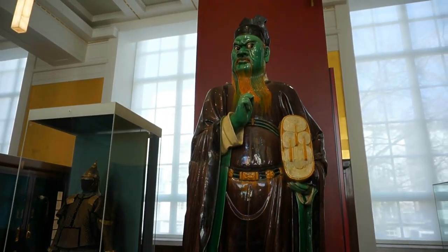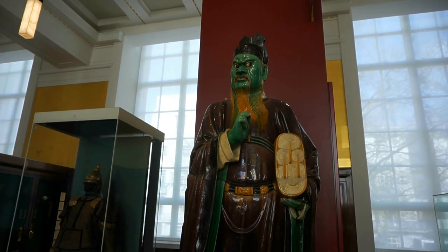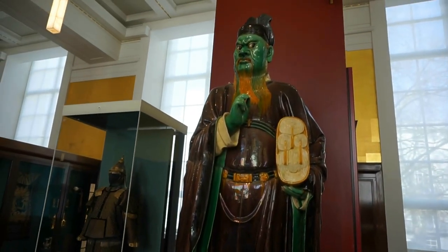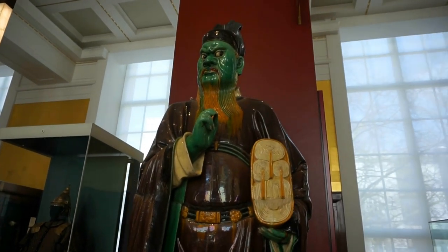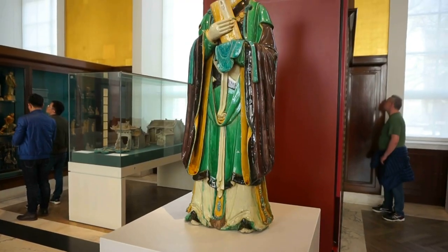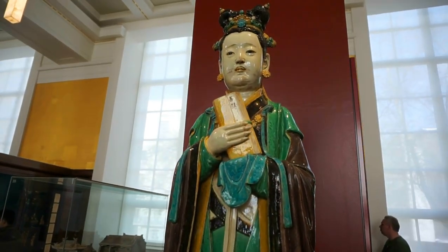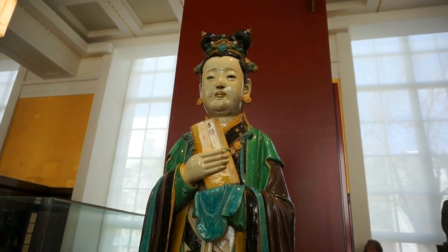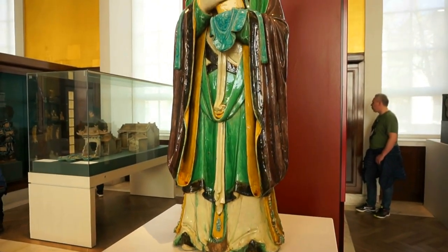Here's a beautifully glazed porcelain statue of a judge of hell from around 1550 A.D. At one time it stood by the entrance of a temple and here you can see him holding a scroll with all the names of the people that have performed bad deeds. Let's go a little closer and capture his expression. And next to that statue we find another one created at the same time, around 1550 A.D., and this is the assistant to the judge of hell — a beautifully glazed and colorful porcelain statue.